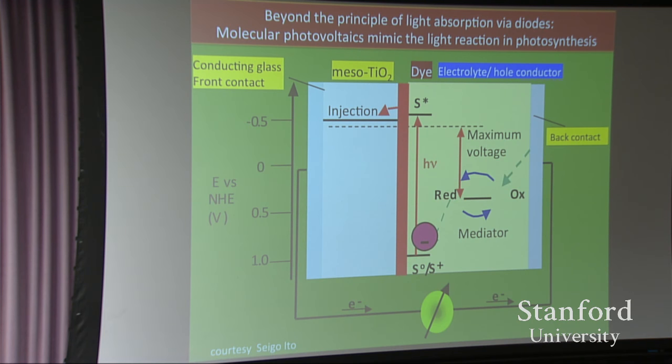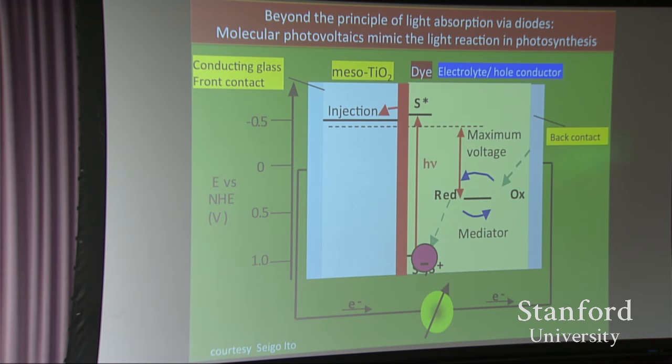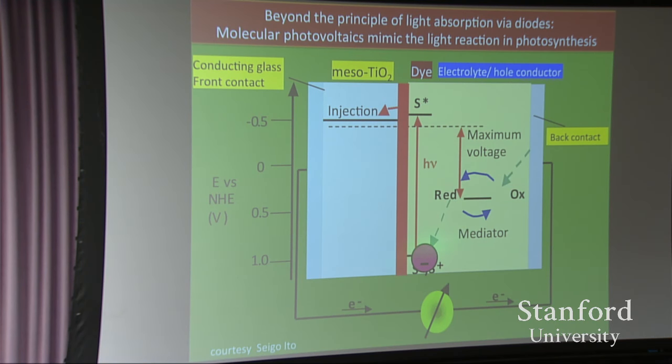We use a molecular sensitizer — not a diode — that absorbs light. A photon comes in, pumps the electron up, injection, collection. The electron does work, then we bring it back to the sensitizer. Very important is the redox shuttle. For a while we were stuck with one single redox shuttle, the iodide/triiodide, which sits in the middle of the gap, wasting all that energy. For many years we were stuck at 12% because of that major loss. But recently there was a breakthrough with new copper complexes that work beautifully in the solid state and in liquid.